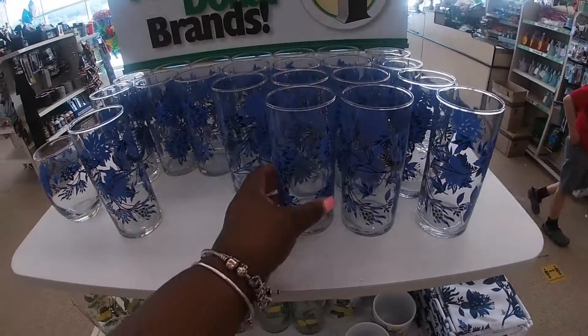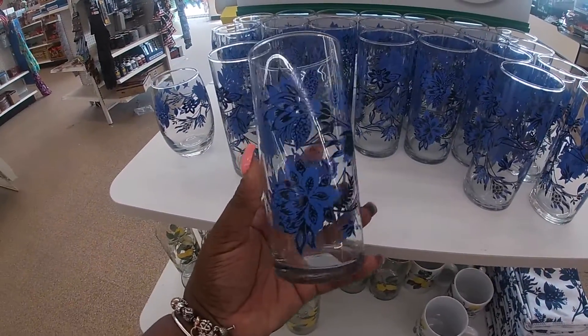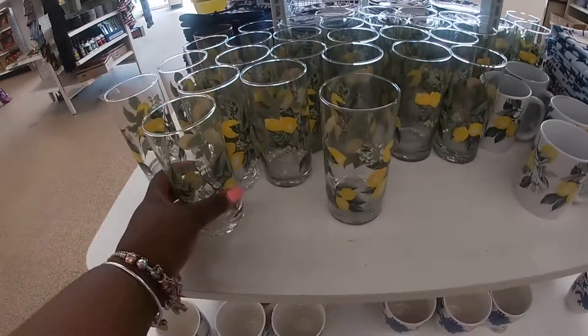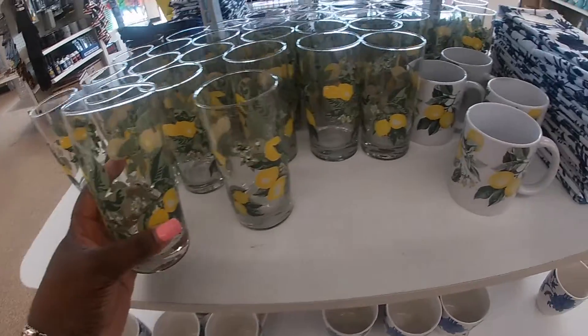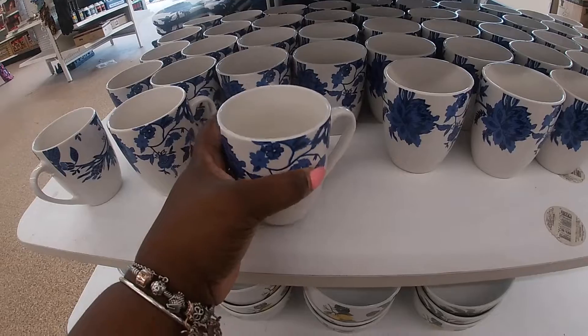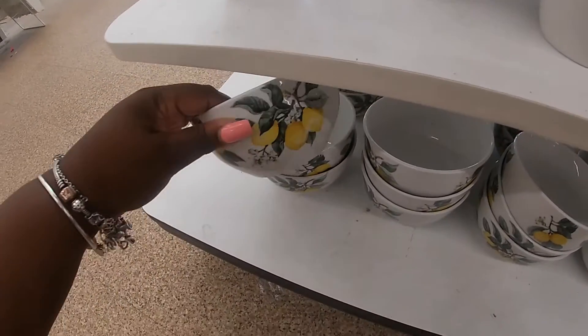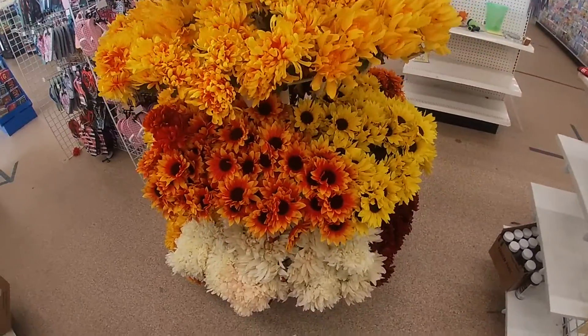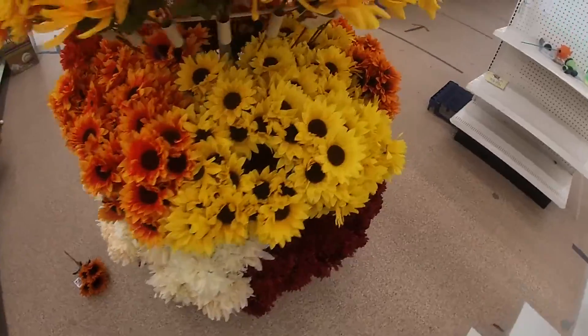Oh no, they also have these glasses. And of course the lemon. And the lemon bowls. Some cute little flowers for the fall arrangements. These are pretty.